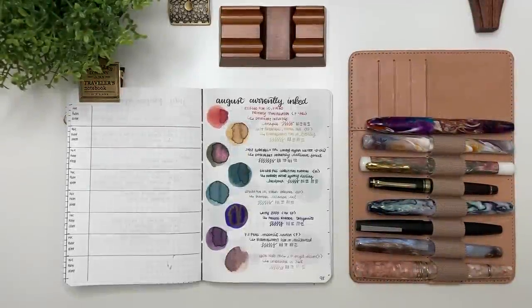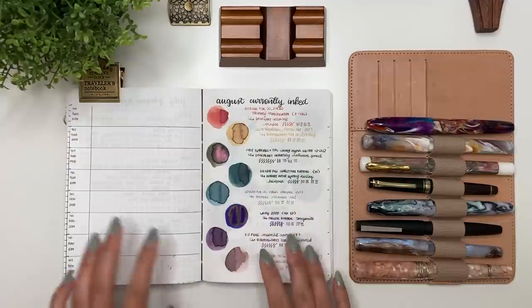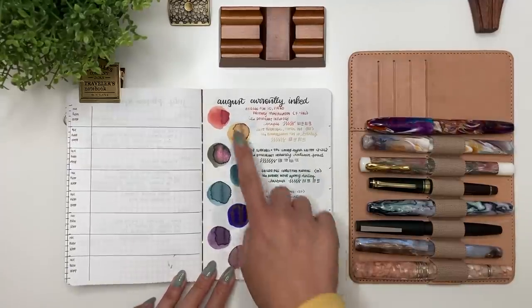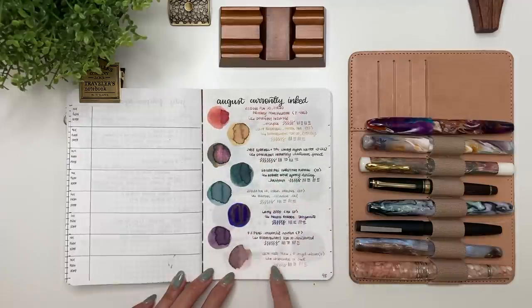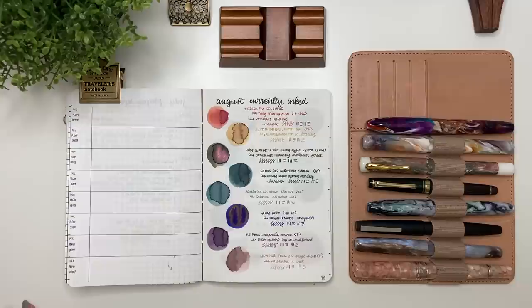Hey guys, it's Karina with Karina Loves to Plan. Welcome back to my channel. I'm back in my B6 Galen Leather notebook with Tomoe River paper and I'm going to do a progress report. I'll show you my thoughts on all of my currently inked pen and ink pairings for August, plus updates on pens acquired, pens sold, inks given away, finished, or sold, and inks acquired for August.